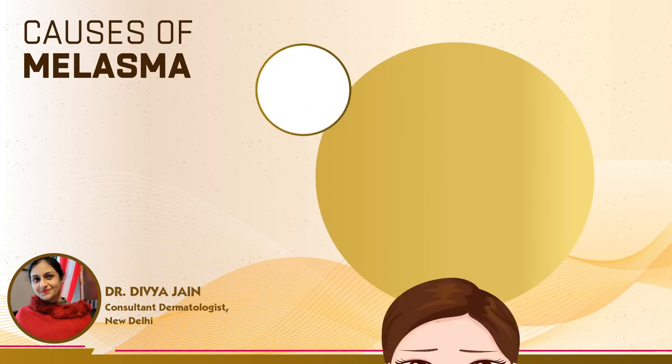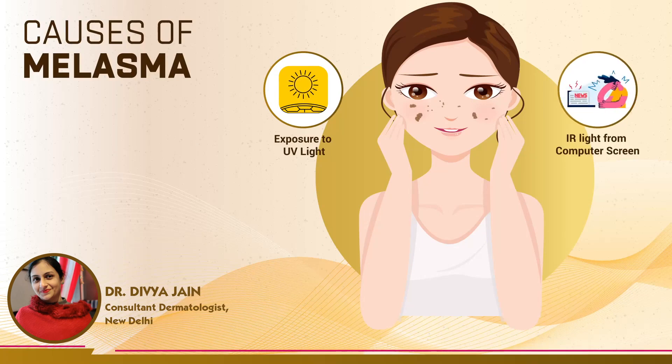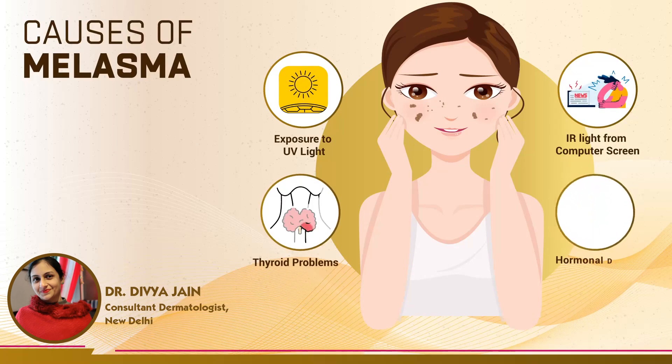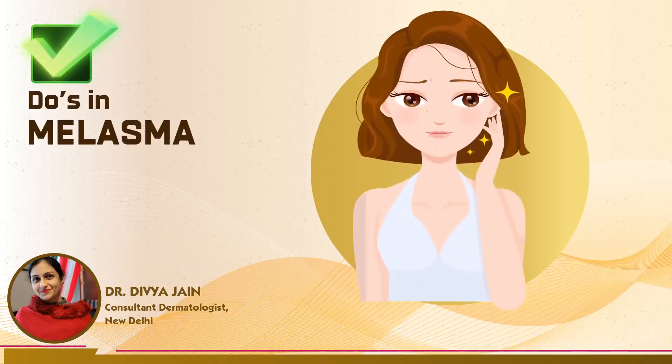Several factors can contribute to the development of melasma, such as exposure to ultraviolet (UV) light from the sun, infrared (IR) light from computer screens and artificial lights, thyroid problems, hormonal drugs, and pregnancy.